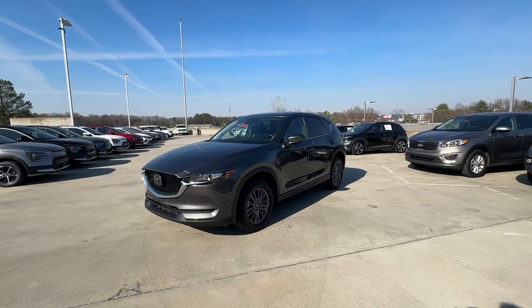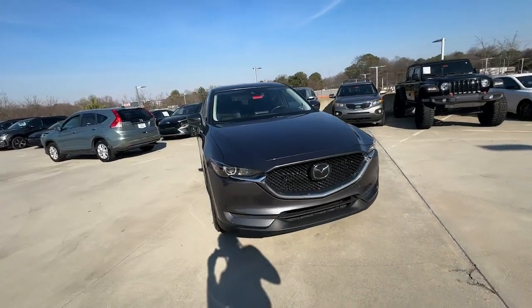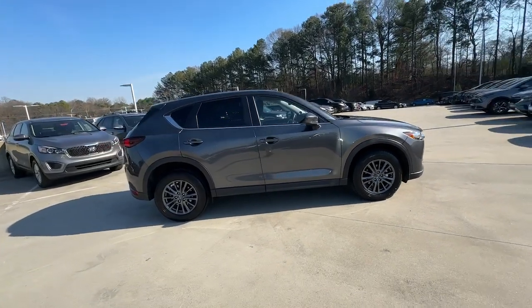Looking for your dream car? It could be the 2019 Mazda CX-5. With less than 45,000 miles on the odometer, this vehicle provides excellent value.